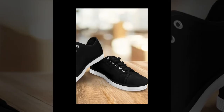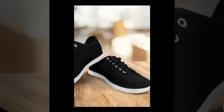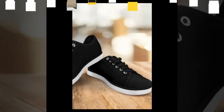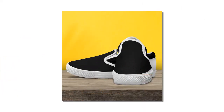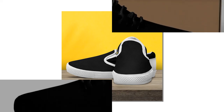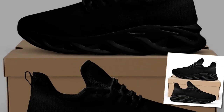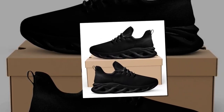Last but not least, we have our high-top shoes in black. These shoes are all about effortless style and support. Key features: high-top design for ankle support, versatile style, durable construction, and comfortable for long hours. The high-top design offers excellent ankle support, making them perfect for long days on your feet. They're incredibly versatile and can be paired with jeans, chinos, or even shorts. No matter what you pair them with, high-top shoes black add a cool and relaxed vibe to your outfit.